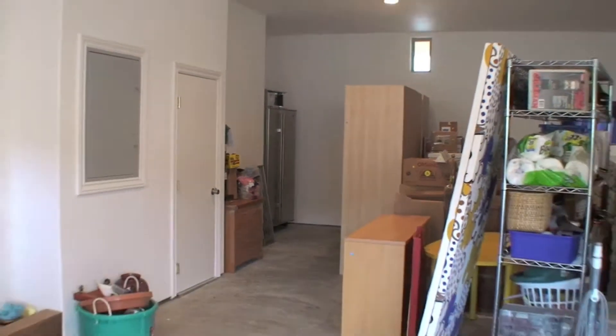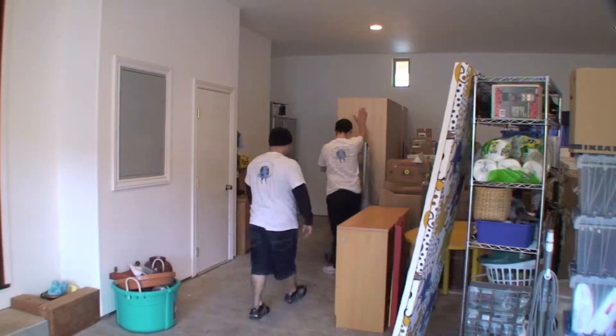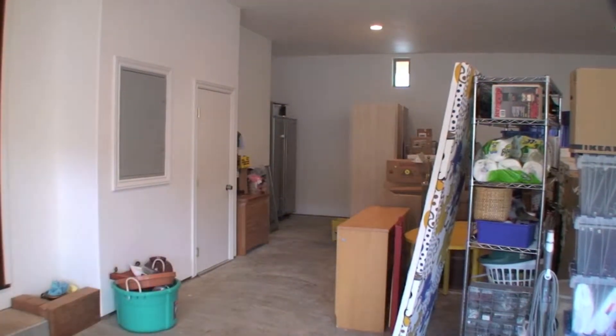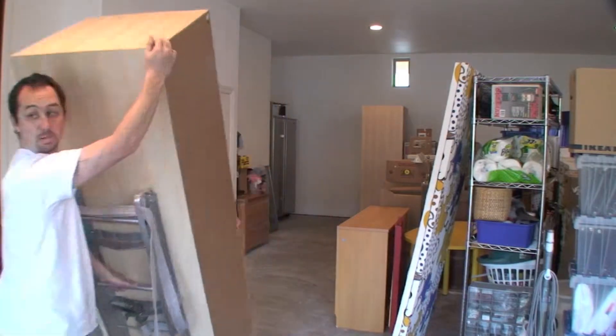Welcome to another video presentation as North Bay Movers takes on a Sub-Zero refrigerator. You'll notice the Sub-Zero is in the background in a corner. Our North Bay Movers team needs to move five heavy cabinets in order just to even get to the Sub-Zero refrigerator.